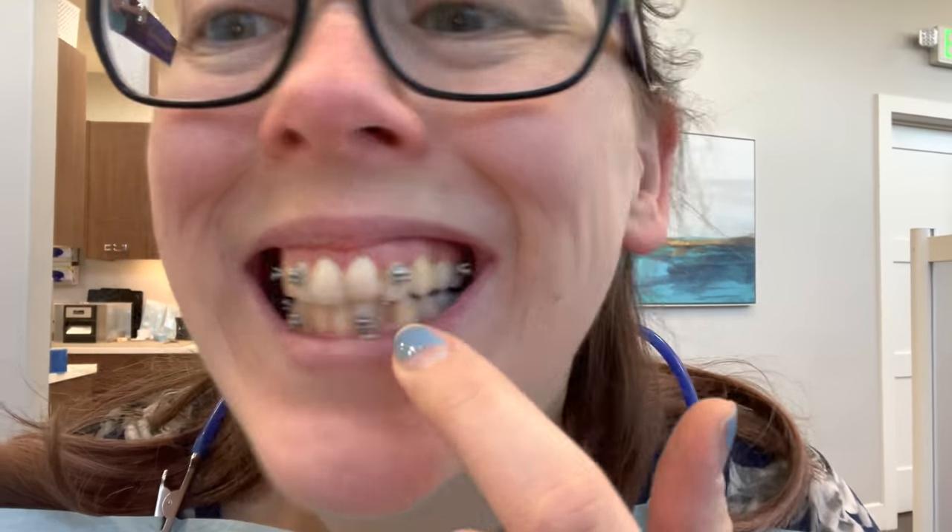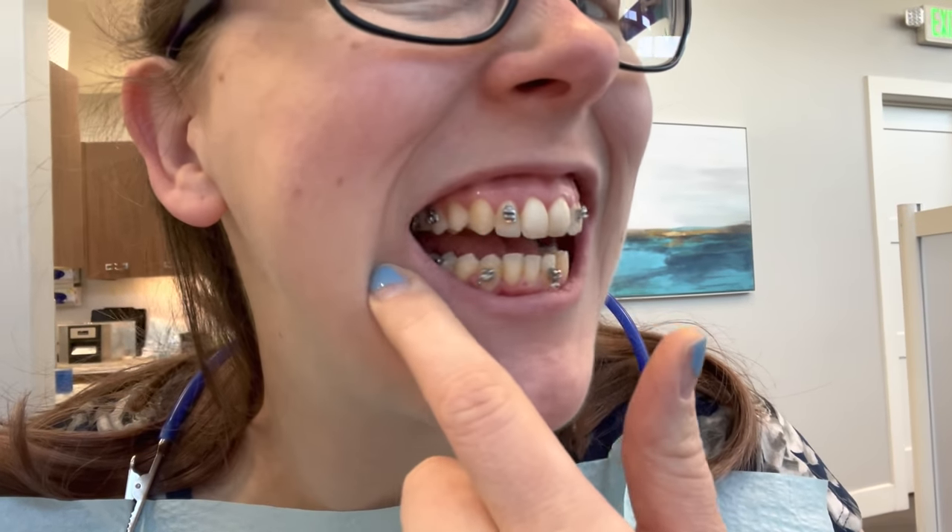All right, I'm at the orthodontist and they took all these off — they're basically going to reposition them. All of these ones are going to be repositioned and hopefully they'll put one on that tooth too, fingers crossed. They're just cleaning my brackets right now. My doctor said that this new arrangement should fix this tooth too.